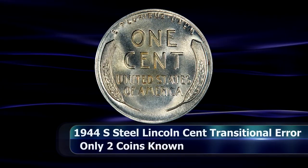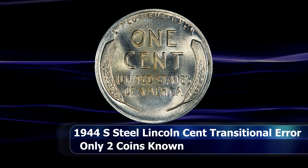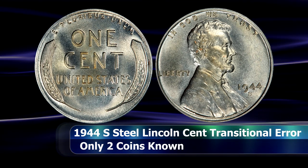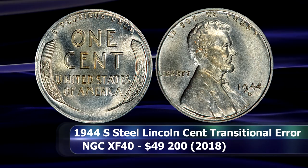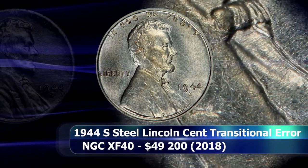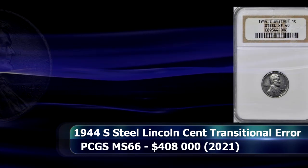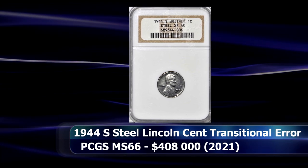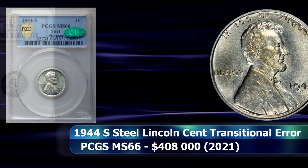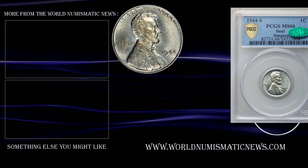Then we have the highlight of the presentation: the 1944-S zinc-coated steel Lincoln cent, also the finest known, at a grade of MS66 from PCGS. This coin is one of only two known examples of this era coin with the S mint mark from the San Francisco Mint. The other coin was last seen in an NGC slab graded XF40 when it sold at auction in 2018 for $49,200. But the MS66 — formerly part of the Simpsons collection — sold at auction for $408,000.